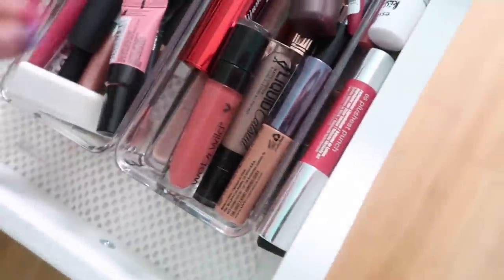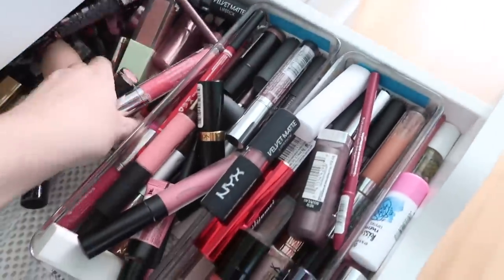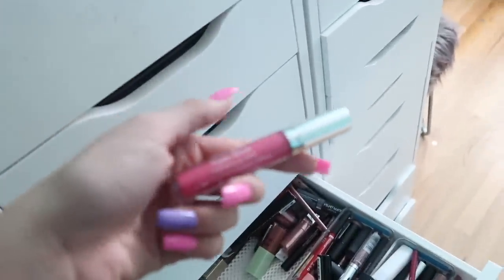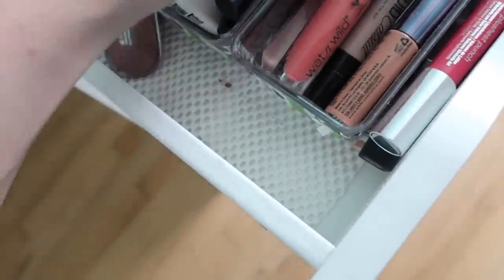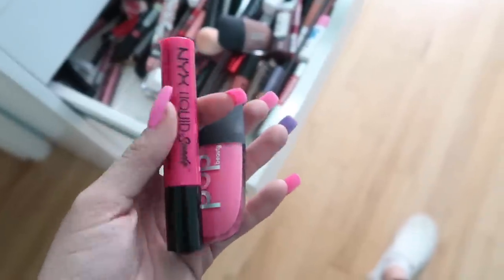We're getting somewhere, guys! These right here — actually I'm going to keep this one because it's a gloss stick by Soap and Glory. What are these? Just really bright colors I'll probably never wear — I'm going to pass those. This one is a pretty lip gloss but it's super bright. If it's sheer I'll wear a colored lip gloss, but if it's pigmented it's just too much for me. Actually, this could be a pretty duo — I might just keep it for the heck of it. It's a NYX liquid lipstick and a Pop lip gloss, so I will just keep those.